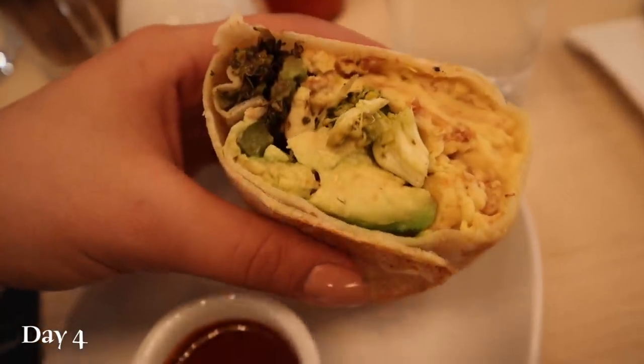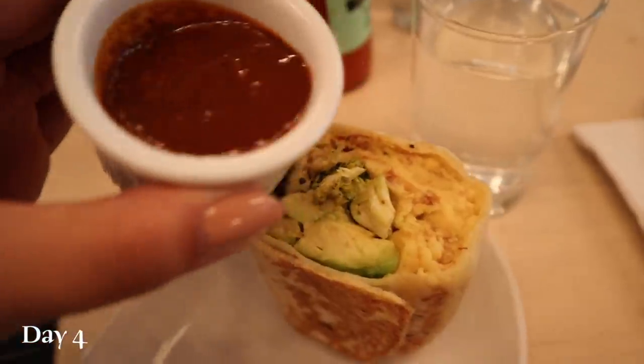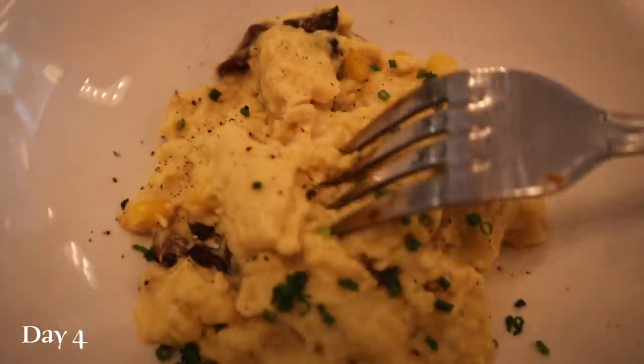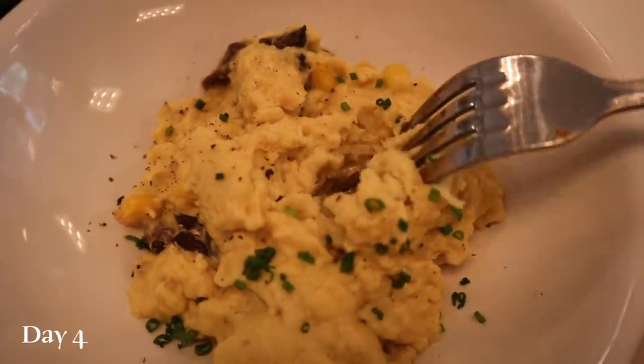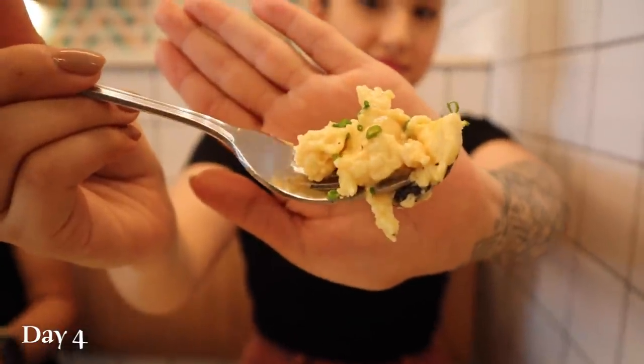Just For All invited us to a pop-up to celebrate their Just Egg product, so we had the Just Egg in many different ways. The first was a burrito with Just Egg, avocado, charred broccoli, bell peppers, and harissa sauce — it originally also came with feta, but we asked for that to be removed. The second dish was the simplest but showcased the Just Egg pretty well — it was just a scramble with roasted mushrooms, roasted corn, and scallions. It also came with cheese, which we asked to be taken off.